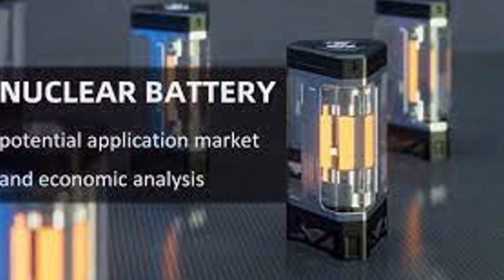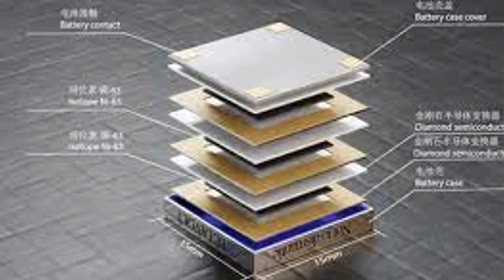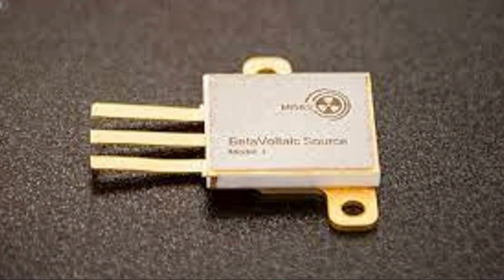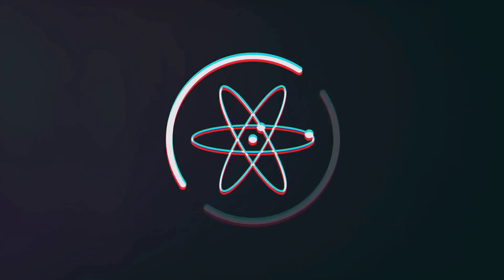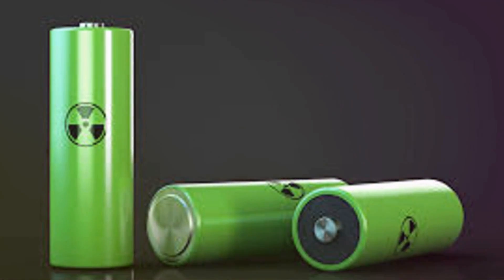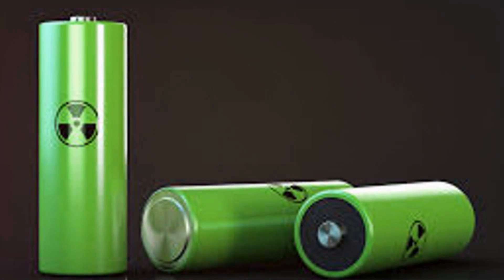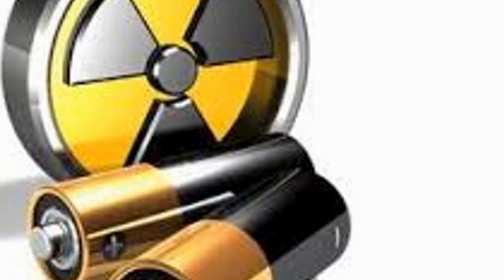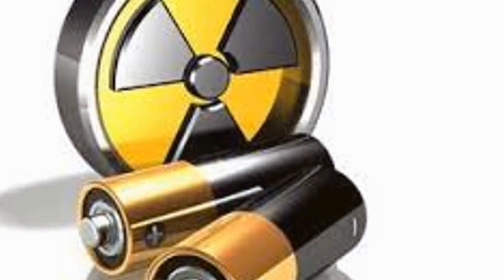A new dawn of energy — introducing the BV-100. The future of energy is here and it's more exciting than ever before. It's not a distant dream but a tangible reality that you can see and feel. Say hello to the BV-100, a revolutionary nuclear battery that is set to change the world. Developed by Betavolt, the BV-100 is poised to redefine power across various industries, from healthcare to aerospace. This isn't science fiction — it's the dawn of a new energy era, bringing futuristic technology into our everyday lives.